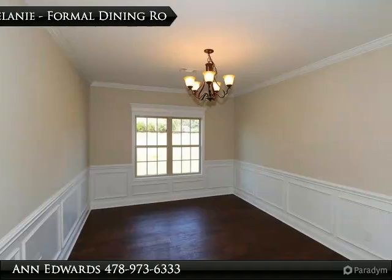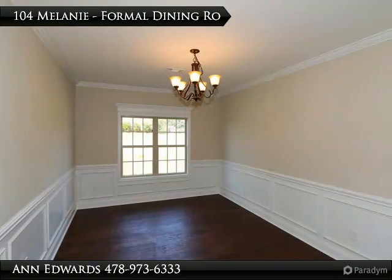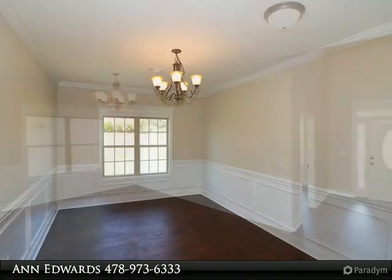XL master with sitting area, his and her closets, and master bath with stand-alone tub and granite countertops.